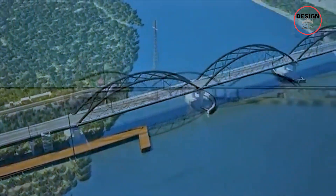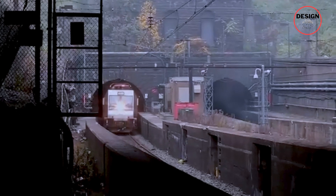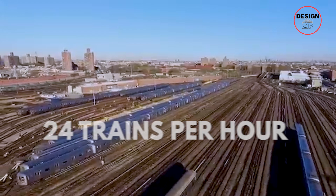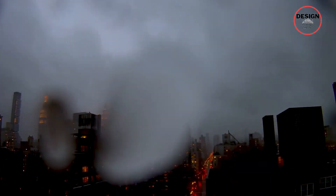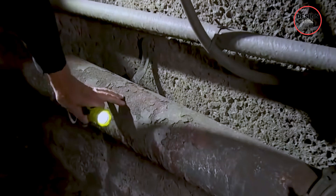Amtrak decided not to partner with New Jersey's Governor Chris Christie and do all the work on its own. They also had no choice. The current rail infrastructure, which includes the two-track North River Tunnels, is too old. These tunnels were built over a century ago in 1910, and they are showing their age. Not only are they old, but they are also heavily overused, operating at full capacity of 24 trains per hour during peak times, leading to constant delays and a major bottleneck. The tunnels also suffered huge damage during Hurricane Sandy in 2012, causing long-term deterioration. This made it even more important to build a new, more resilient tunnel, and this is why Amtrak acted quickly and launched a megaproject to solve this issue.